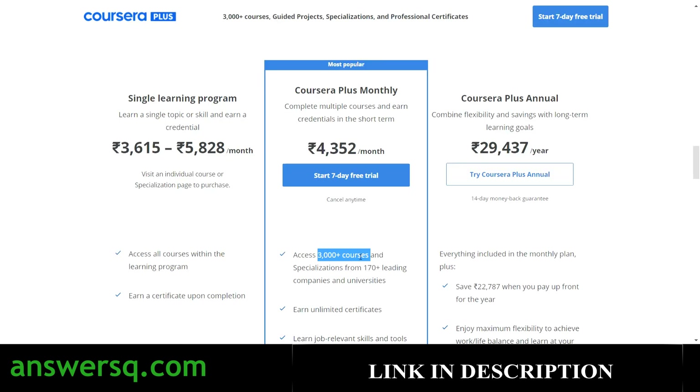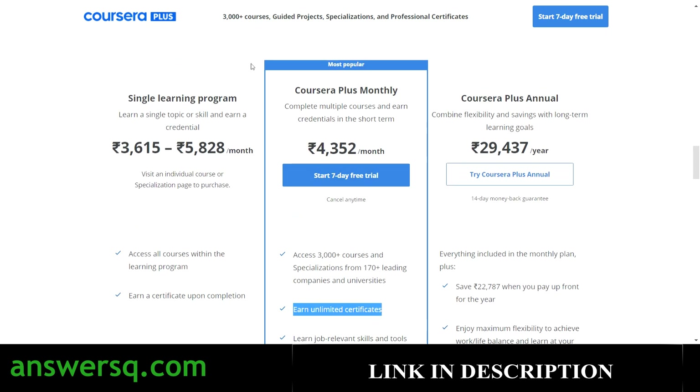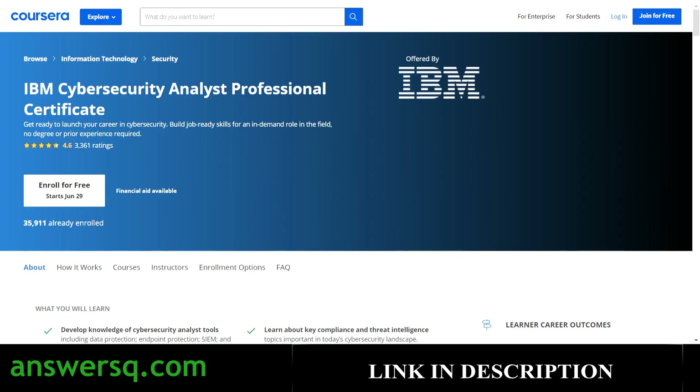With the Coursera monthly plan, you get access not only to the IBM Cybersecurity Analyst Professional Certificate but also to other cybersecurity courses, guided projects, specializations, and professional certification programs. You can earn unlimited certificates and develop job-relevant skills. Individual programs cost between ₹3,000 to ₹6,000 rupees, but the monthly plan at ₹4,352 gives you access to the entire Coursera platform — so it's up to you which plan is most comfortable for you.